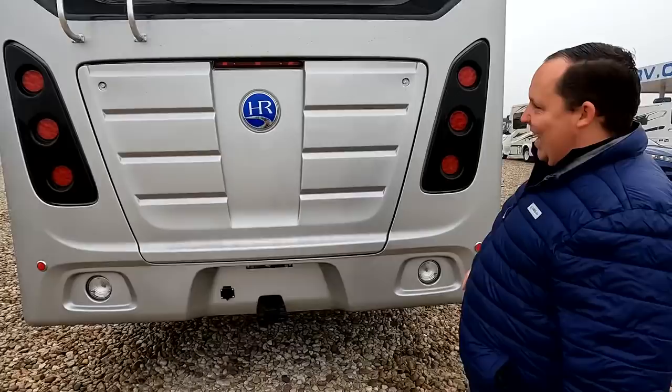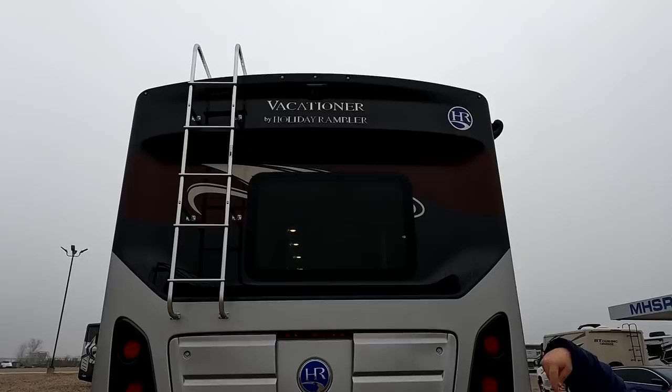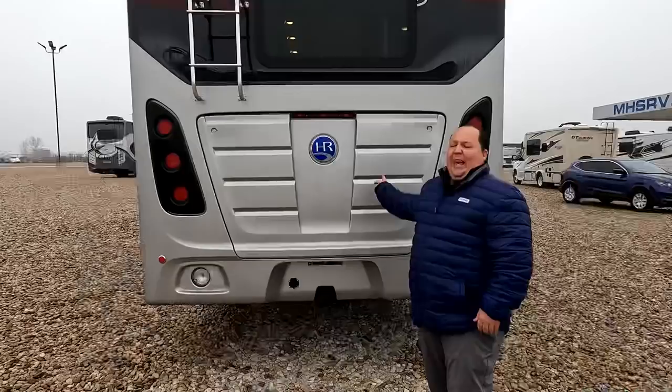Coming around the back, we have a nice fiberglass rear cap that looks fantastic, a 5,000-pound hitch, and a backup camera. There is a ladder to get up on the one-piece TPO roof. Because of the rain we are not going to climb up on the roof today, but there is solar on the roof, it is a one-piece TPO roof with two air conditioning units.